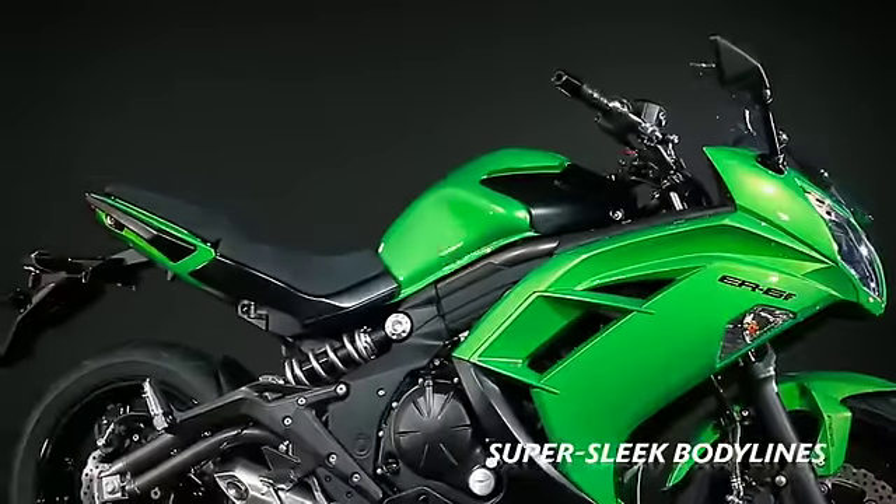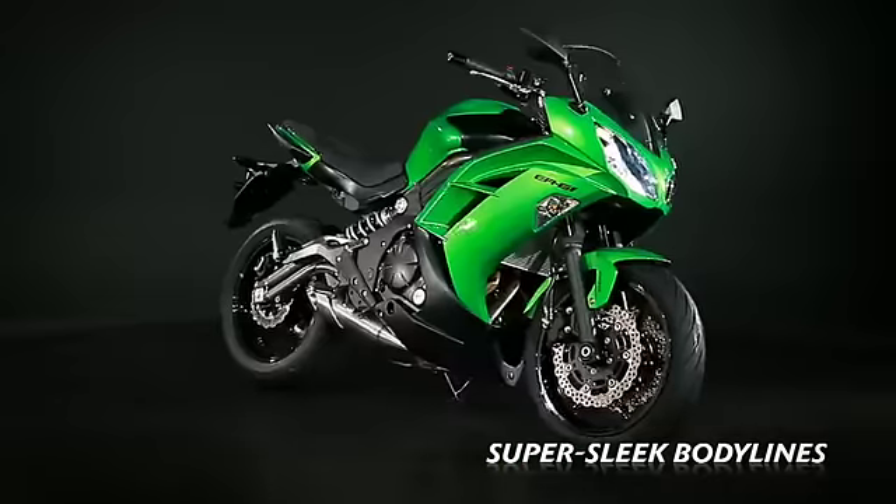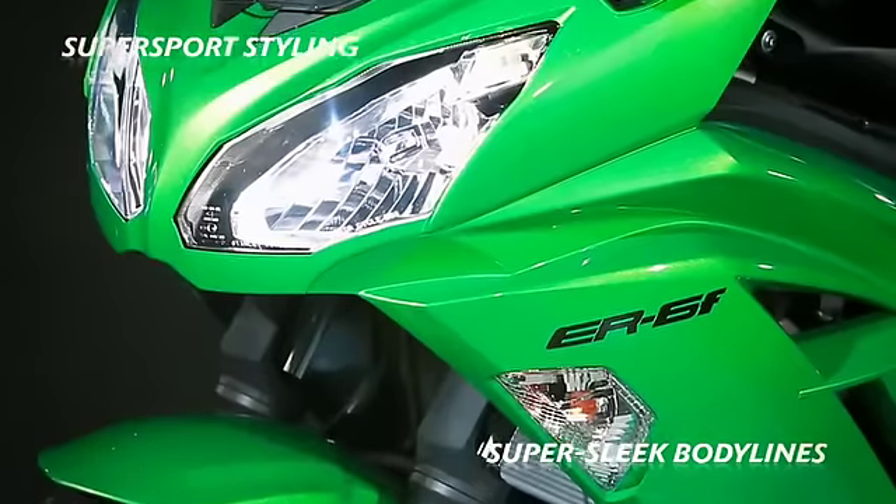Featuring wind tunnel-honed body lines, the distinctive cutting-edge looks echo Supersport's styling.